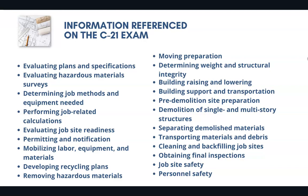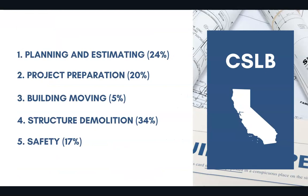Many of them are going to be math-related, covering varying aspects of the demolition trade. 24% of the exam covers planning and estimating. 20% covers project preparation. 5% covers building moving. 34% covers structure demolition. And 17% covers safety.